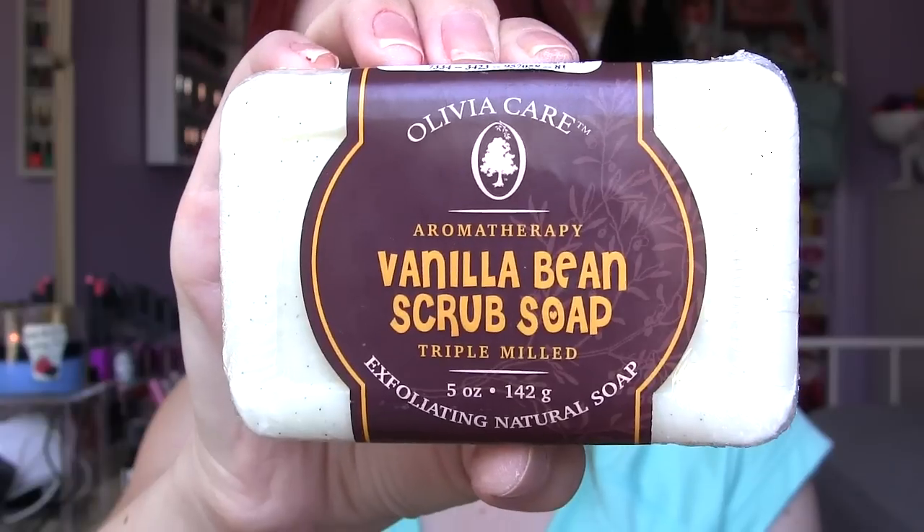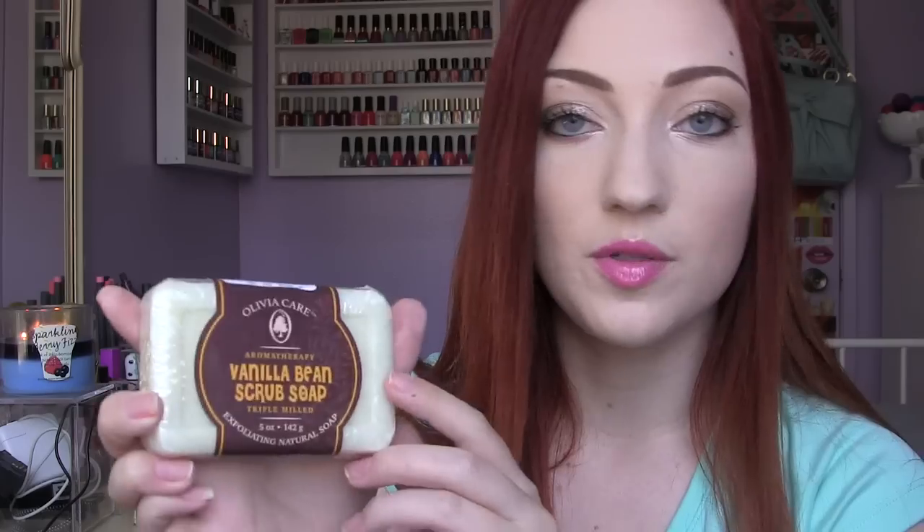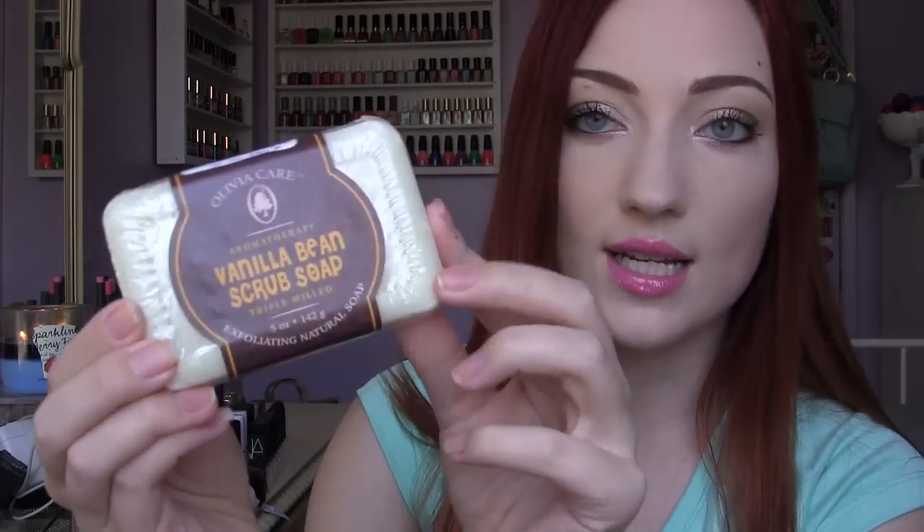I did find a couple of bar soaps. This one is from a brand called Olivia Care and this is the Aromatherapy Vanilla Bean Scrub Soap. It's triple milled and this was $2.99. Most of the soaps at Marshall's are either $1.99 or $2.99. I've never tried this brand before but I'm hoping it's good. It has a very nice soft kind of scent to it.